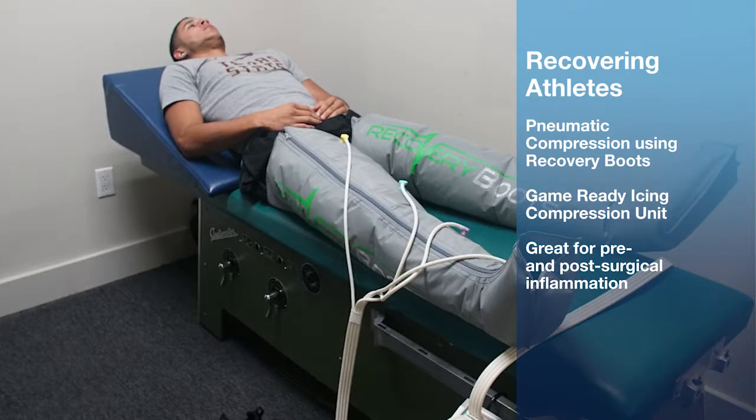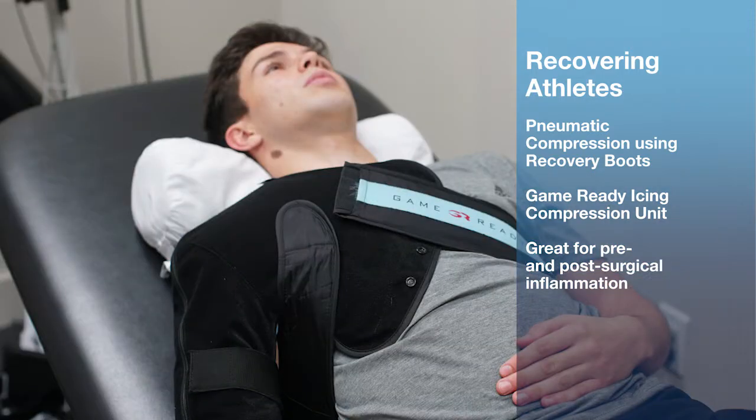We also see a lot of our pre and post surgical patients in here that are dealing with a lot of inflammation, whether it's chronic or acute. They're typically utilizing the Game Ready ice and compression unit.